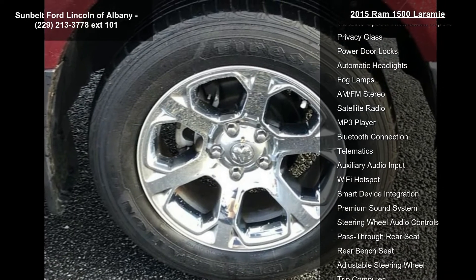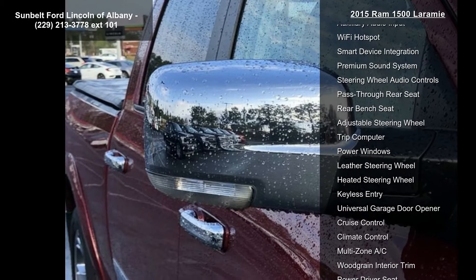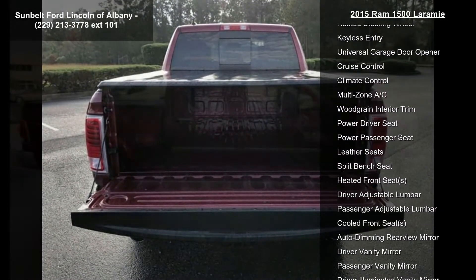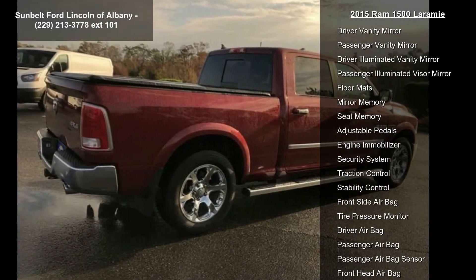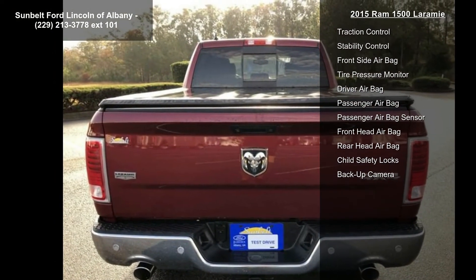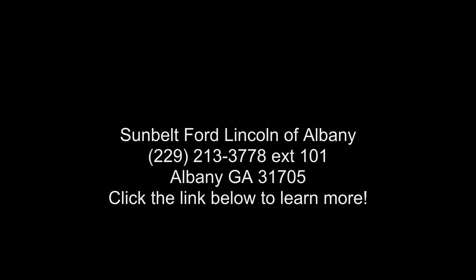Radio: Uconnect 8.4 with AM/FM, XM, HD, and navigation included. Series XM Travel Link with 1-year trial service, 5-year XM Travel Link service, and 5-year XM traffic service with 1-year trial. Registration required. HD radio, GPS navigation, Uconnect access 1-year trial, real-time traffic service, wheel-to-wheel side steps, and manufacturer statement of origin.